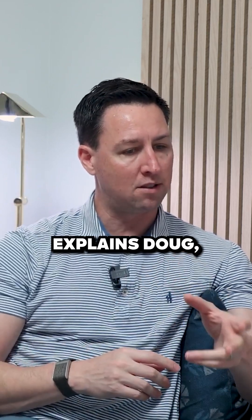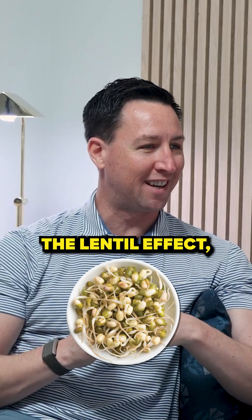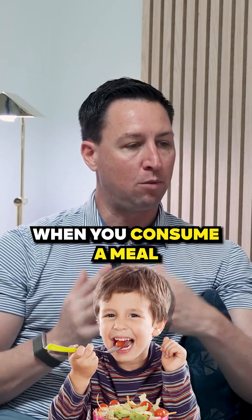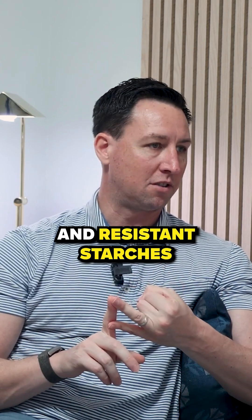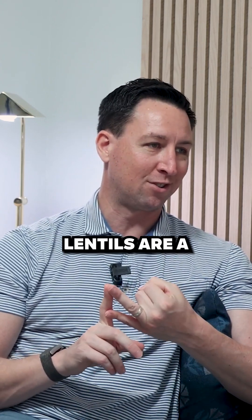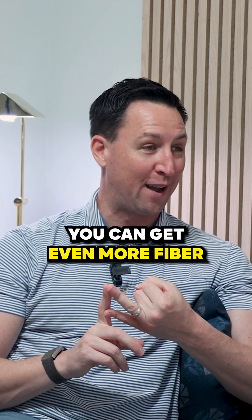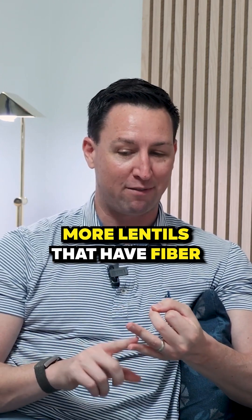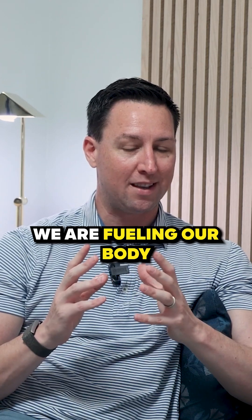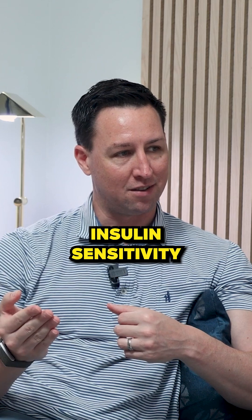This explains what's called the second meal effect — sometimes they call this the lentil effect, but it's more than just lentils. When you consume a meal that is high in fiber and resistant starches — and the reason why they say lentils is because lentils are a great source of fiber and resistant starches, and you can get even more fiber by sprouting them — you are fueling your body with short-chain fatty acids, which enhance insulin sensitivity.